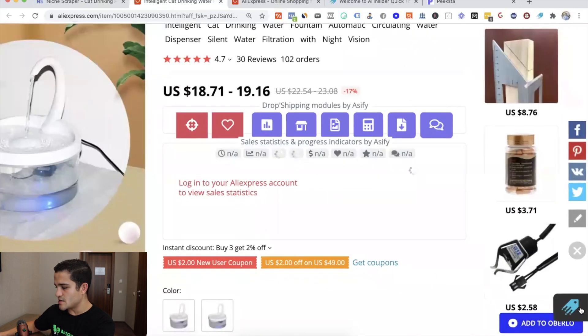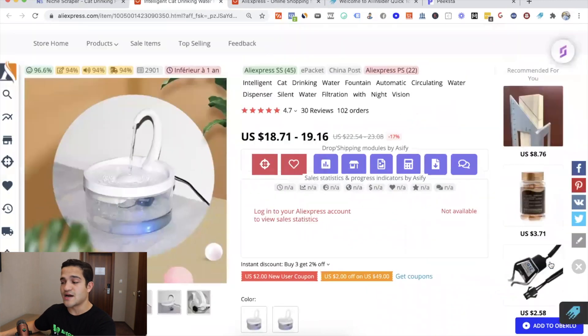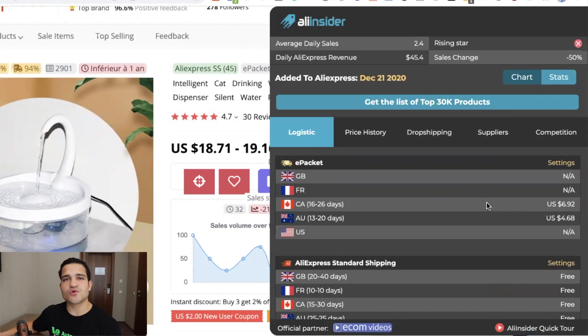This little icon on the bottom right corner is Ali Insider. They did not pay me for this — it's not an ad, and I'm not making any money as an affiliate. Once you click on it, it gives you a lot of information about this particular product on AliExpress.